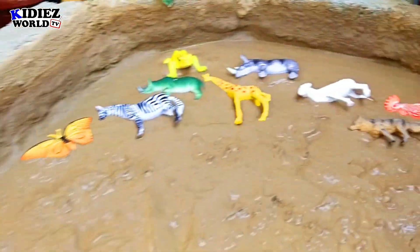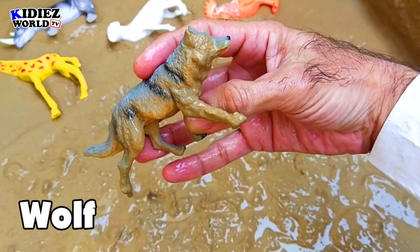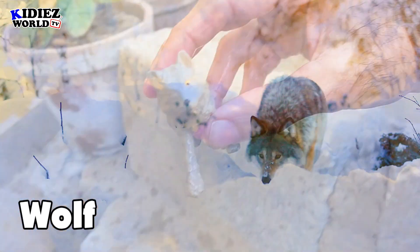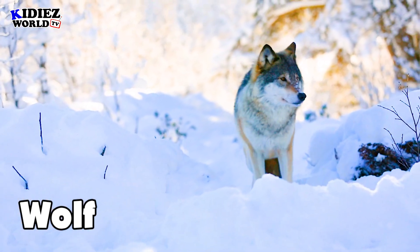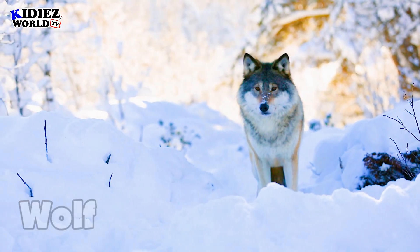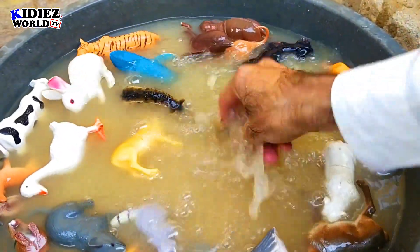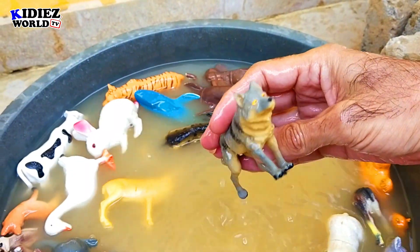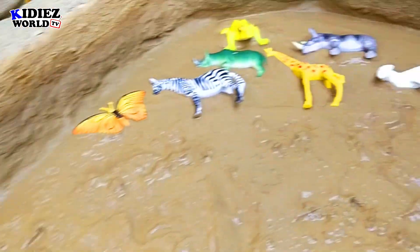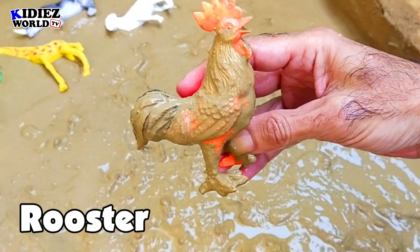And the next one is wolf — the most clever animal, but very deadly as well. They live in groups and they like to hunt. When they hunt, they can track you from miles and follow you for days. Wolf.